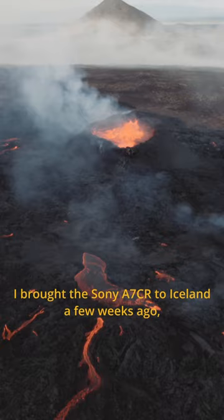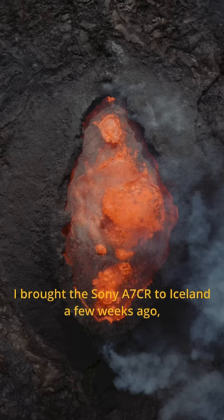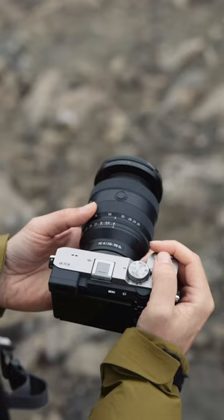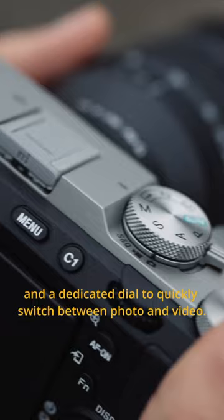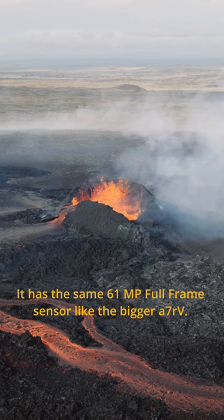This is the new A7CR! I brought the Sony A7CR to Iceland a few weeks ago, and it turned out to be my new favorite travel camera. It has tons of new features like the flip-out screen and a dedicated dial to quickly switch between photo and video.